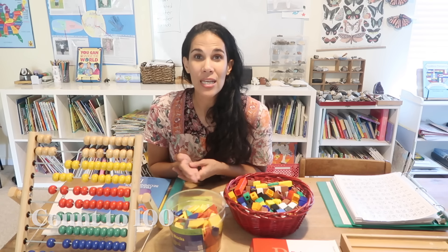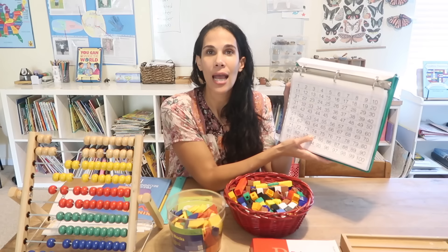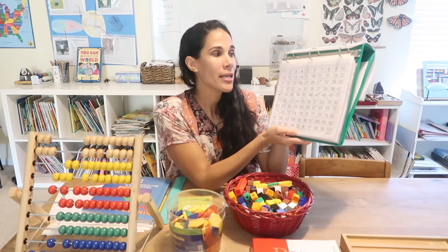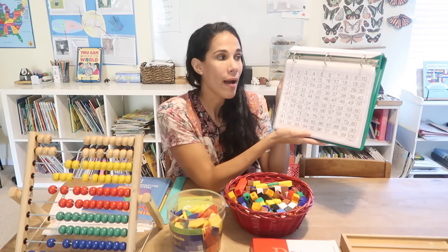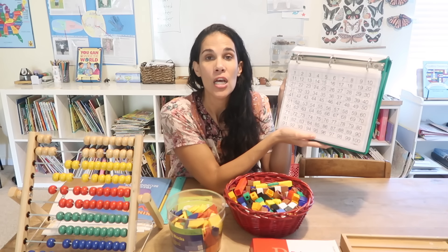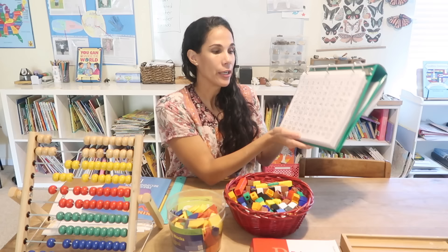Starting with the first standard: counting through 100. You want your children to leave kindergarten being able to count from 1 to 100. In my Kindergarten Fluency Folder I have a hundreds chart, and I have my children count. I start with 1 through 10, then 1 through 20, 1 through 30, 1 through 40, until we get through 1 to 100. It's a great way to do it, having it all in one binder.